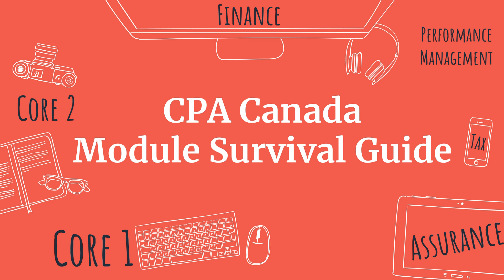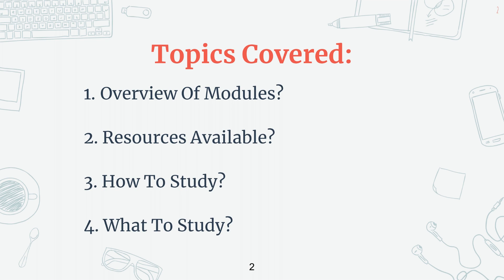If you like what you see, please subscribe and consider giving this video a thumbs up. So now let's talk about the topics I will be covering in this video. The first is going to be an overview of all the modules, the second would be what resources are available to you, then how to study for the various modules, and lastly what to study for in the modules.